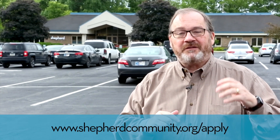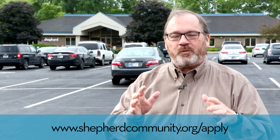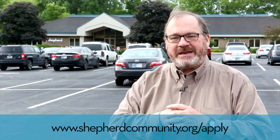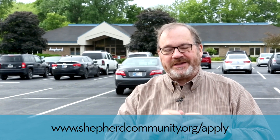Hi, Jay Hyde here at Shepherd Community. You can see all of my colleagues' cars back here as it's another busy day of our staff investing in the lives of those we serve. I have a special opportunity to share with you at our Minnie Hartman campus — our early childhood center. We are looking for teachers and teacher's assistants. Maybe you're interested or know someone. There's a link here, so watch this video to see the kids that you can invest in.